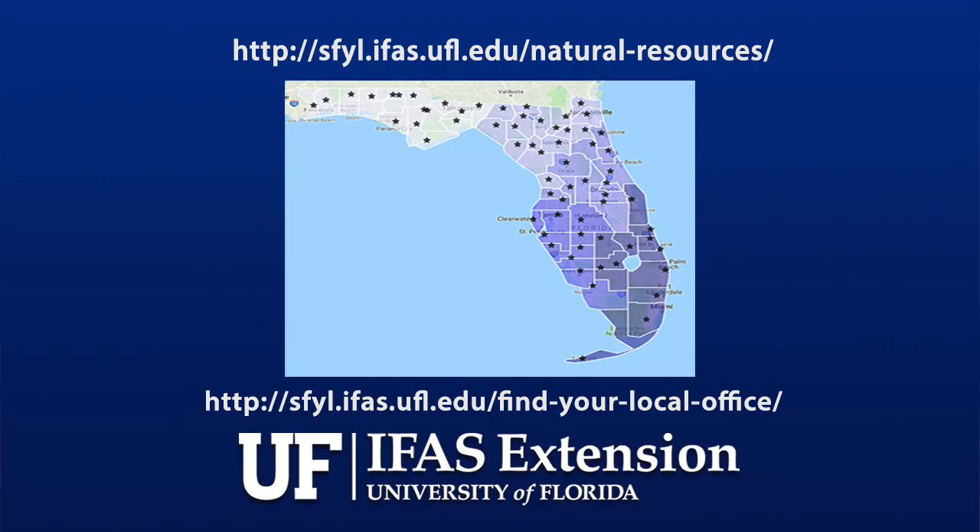Thank you for watching this video and your interest in cane toads. Learn more about them by reading the fact sheet at the web address on your screen. And for more information on invasive animals and plants, please contact your local UF IFAS County Extension Office.